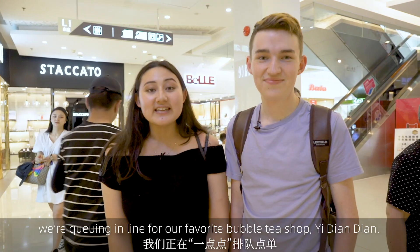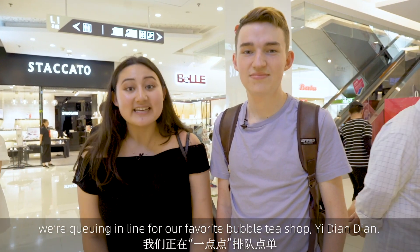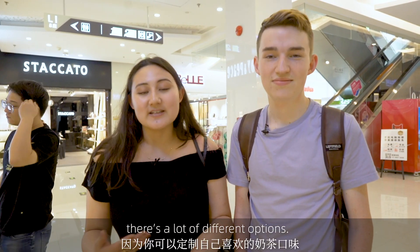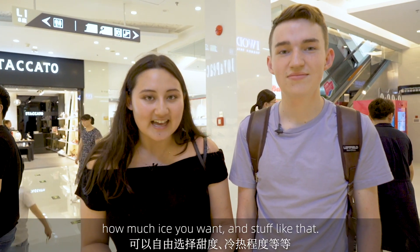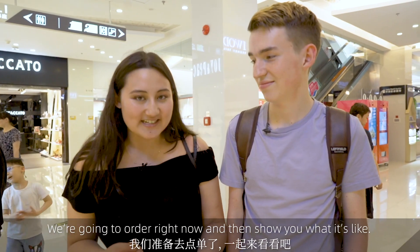We're queuing in line for our favorite bubble tea shop, Yi Dian Dian. It's really cool because it's customizable — there's a lot of different options. You can pick how much sugar you want, how much ice you want, stuff like that. We're going to order right now and then show you what it's like.